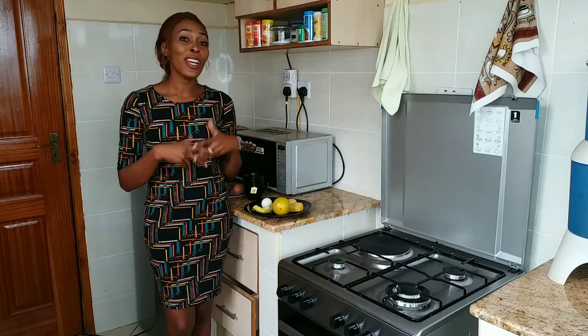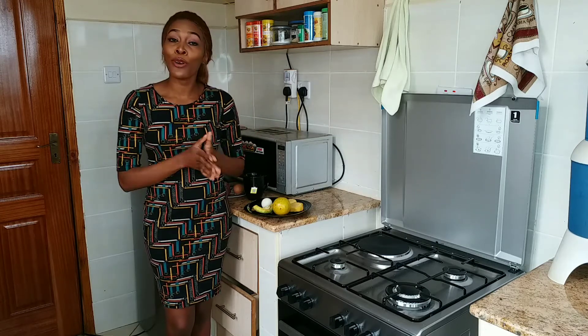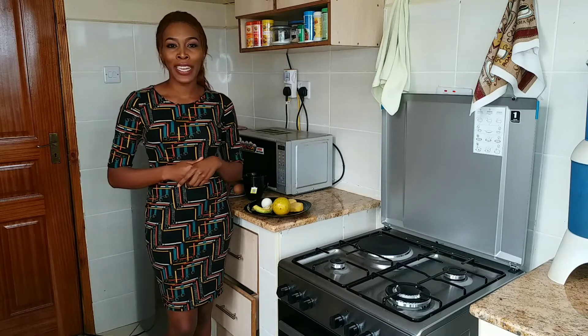If you enjoyed this video, give it a thumbs up and subscribe. You can always comment below with any questions regarding a healthy breakfast. I'll see you guys on my next video.